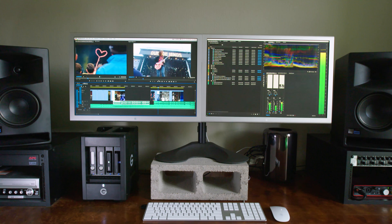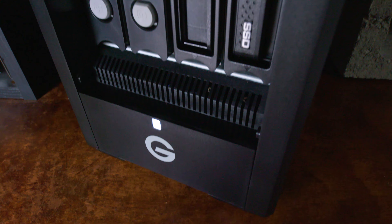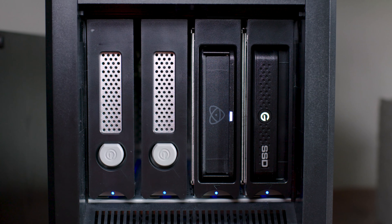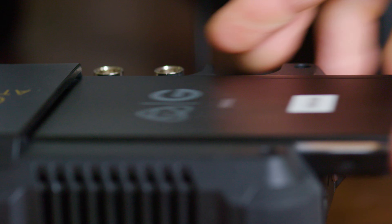My workflow with G-Technology allows me to have a seamless solution from shoot through post, offering a future-ready, reliable storage solution that helps me focus on the story and staying creative.